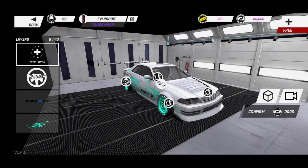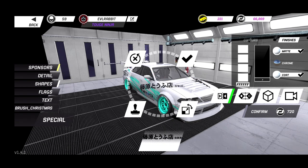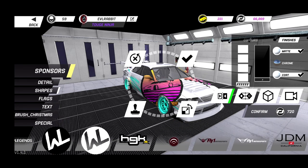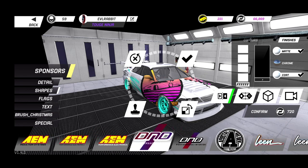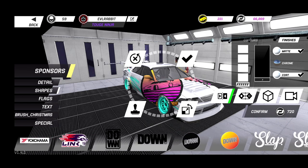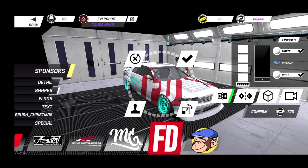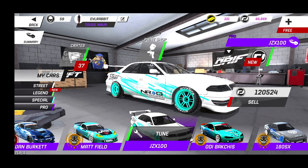It's not in the main section so it's probably in sponsors. The Formula Drift logo is right there — so now we have the ability to put the Formula Drift logos on your cars if you want to make name plates and stuff, when you get the special buy with the OD Bakshi car.